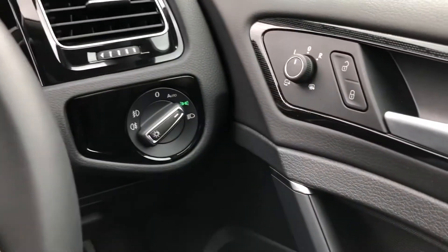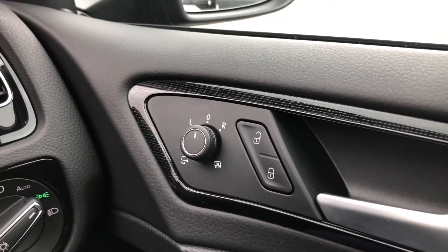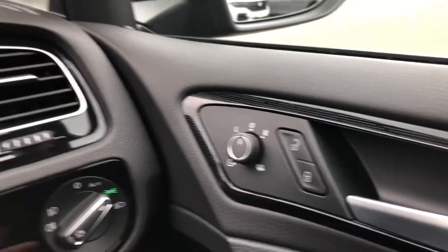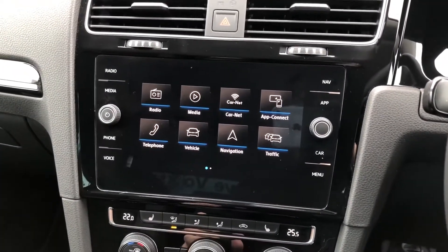If you connect a compatible device, you'll also be able to answer and reject any phone calls on the move. The vehicle features full automatic headlights and windscreen wipers, as well as electrically adjustable and power-folding wing mirrors, just for that added convenience.